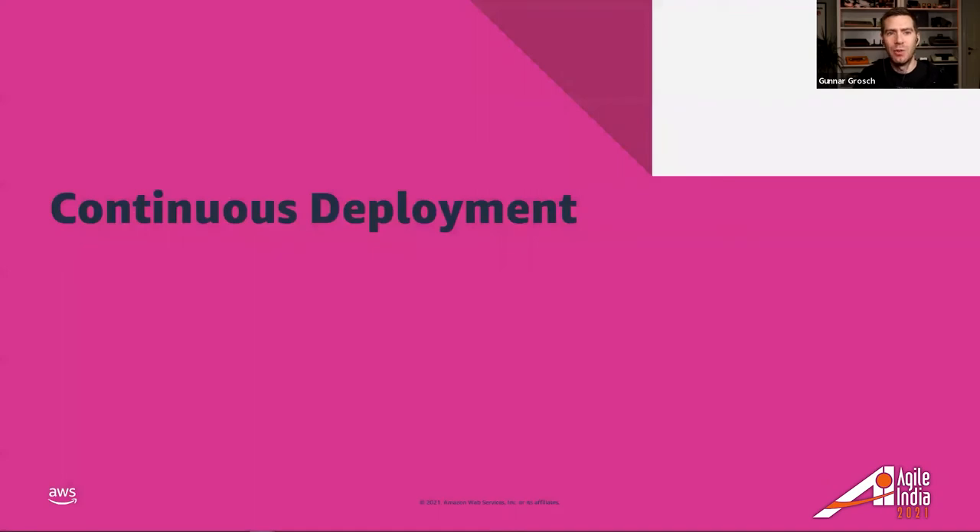Continuous deployment and continuous delivery are software development practices where code changes are automatically prepared for release to production. As a pillar of modern application development, continuous delivery and deployment expands upon continuous integration by deploying all code changes to a testing environment and/or a production environment after the build stage. When properly implemented, developers will always have a deployment-ready build artifact that has passed through a standardized test process. This lets developers automate testing beyond just unit tests, verifying application updates across UI testing, load testing, integration testing, API reliability testing, and more.